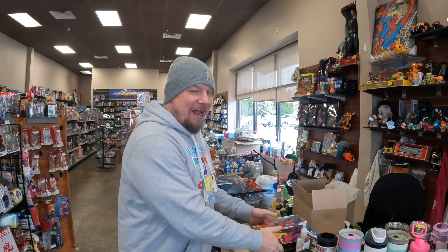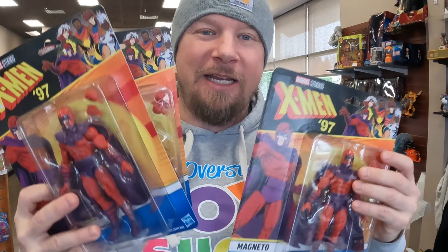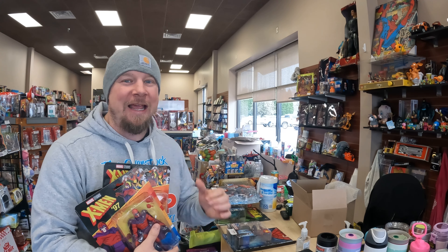Hey everybody, I'm down at the toy store. It's Monday morning, I'm in early. We're gonna get some eBay items listed. Last night I got three orders for Magnetos, so I need to get these boxed up, get them out, ready to go. Behind me I've got some of the toys I'm gonna start listing this morning and I plan on getting like 50 to 100 toys listed.